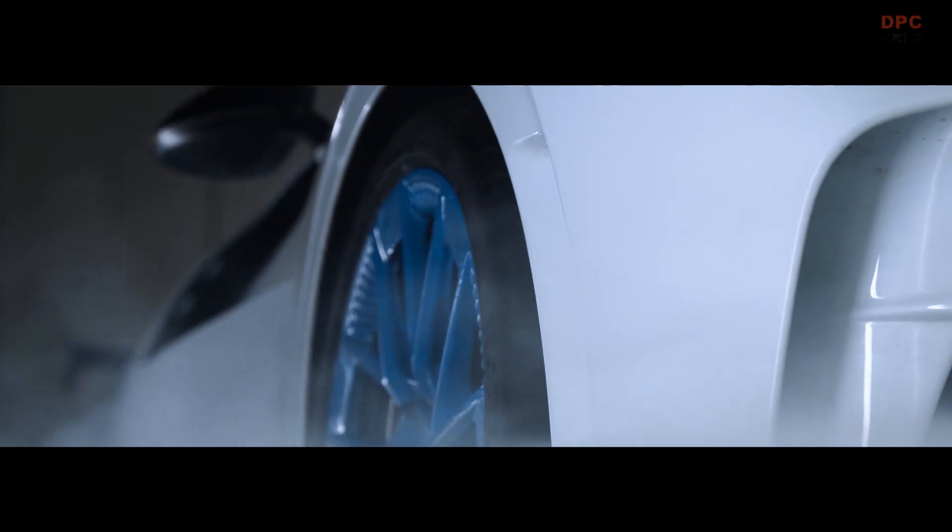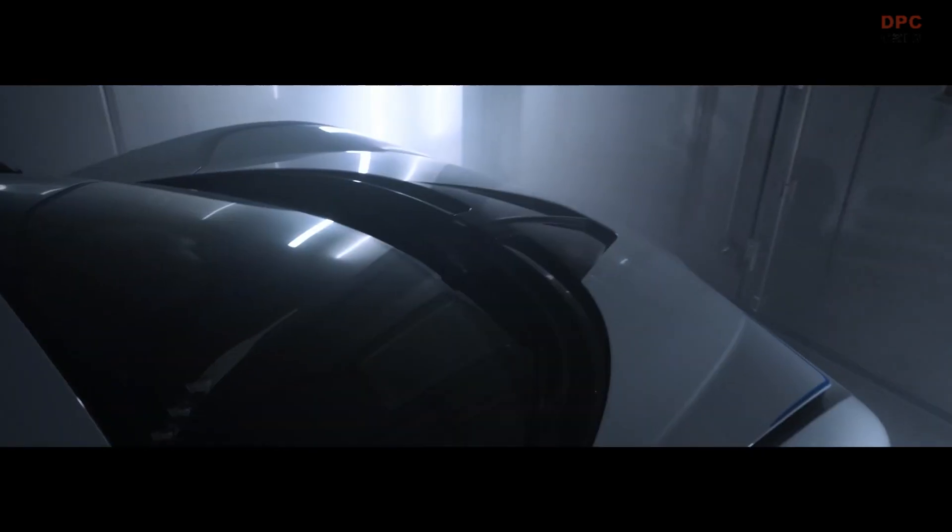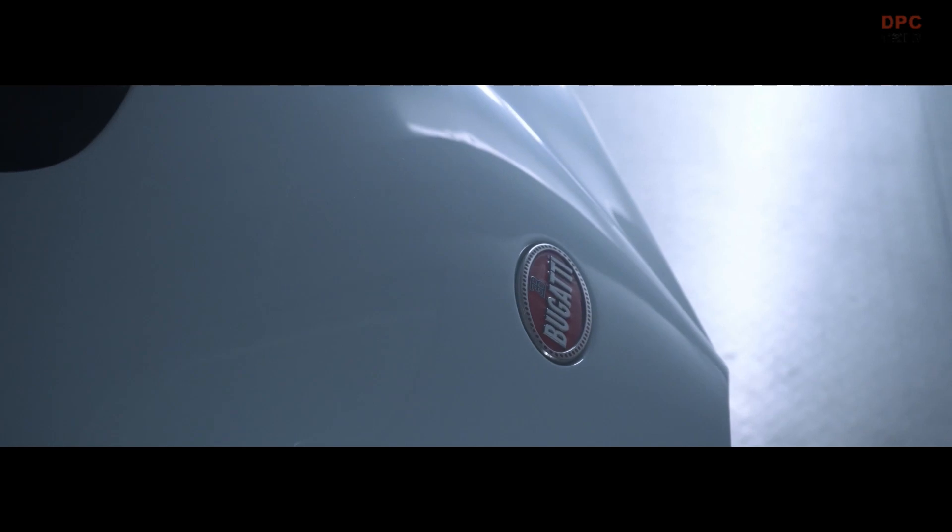Depending on the test, the side windows are raised and lowered hundreds of times, and a measuring instrument is used to determine the force.